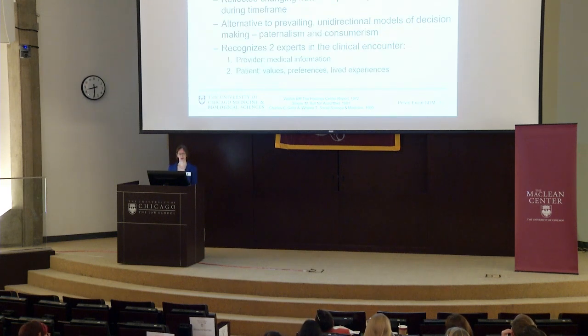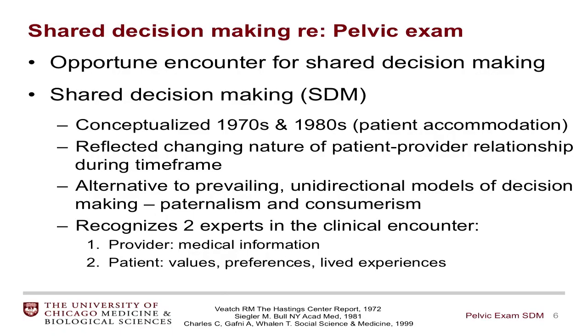As most of us in this room know, shared decision-making was conceptualized in the 1970s and 1980s, also referred to as patient accommodation by Mark Siegler in 1981. This reflected a changing nature of the patient-provider relationship during this time period and was presented as an alternative to the prevailing uni-directional models of decision-making, including paternalism and consumerism. Importantly, this model recognizes that there are two experts in the room: while the healthcare provider is the expert with regard to medical information, the patient is the expert with regard to their values, preferences, and lived experiences.